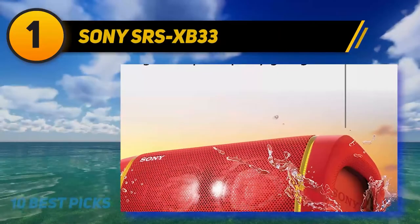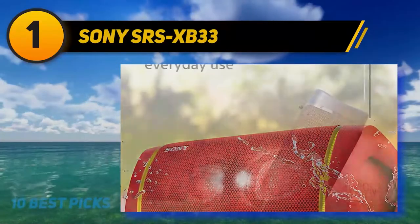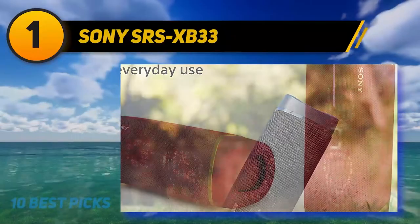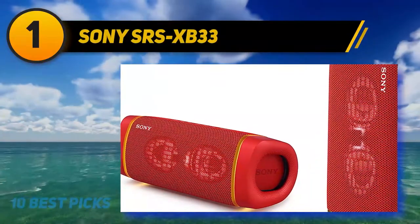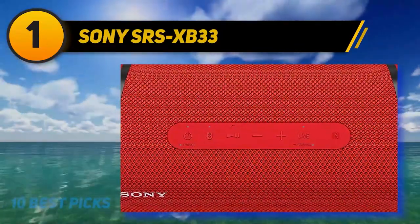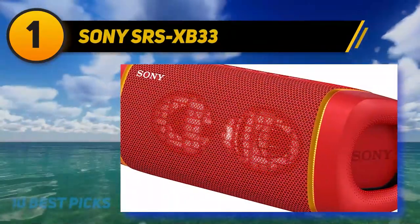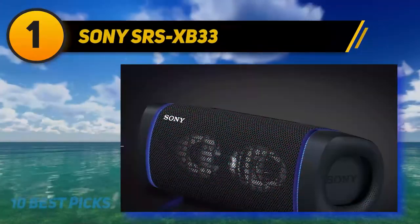The SRS-XB33 sounds equally great placed horizontally or vertically. You can choose between Extra Bass or Live Sound modes, and seamlessly connect multiple SRS-XB33 speakers together. The Sony Music Center app allows users to customize sound and lighting, while the Fiestable app brings additional entertainment features like DJ controls and party lights. Sony offers the SRS-XB33 in black, blue, red, and taupe. If you have a bigger budget, consider the Sony SRS-XB43, which has the same design and features but even more powerful sound.